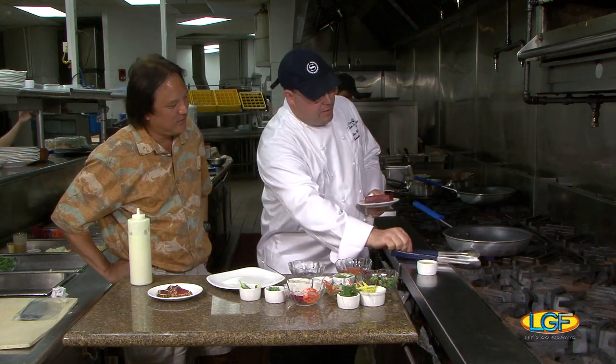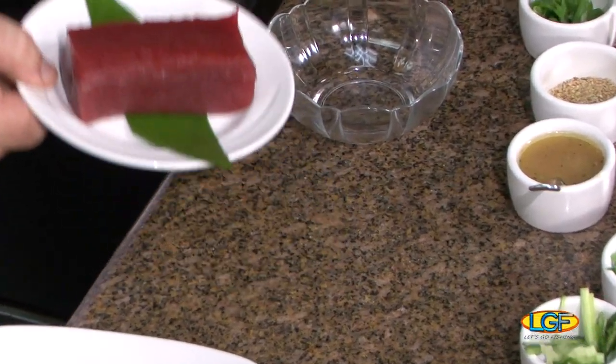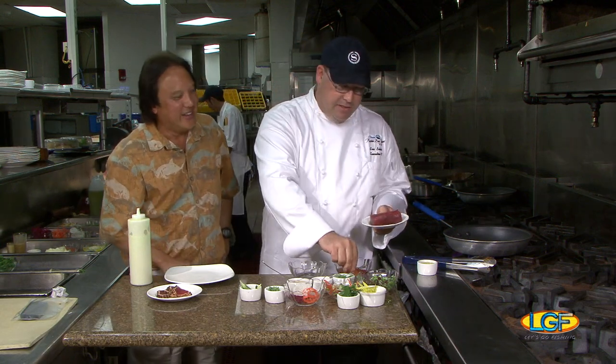We've got a nice grade ahi tuna ready to go. I'm going to turn on the heat — you want a nice hot pan. We're only going to sear maybe 10 to 20 seconds on each side. Look at this number one grade sashimi! That's what it's all about. You don't want to cook it too much — just a slight sear is all we're going to do.